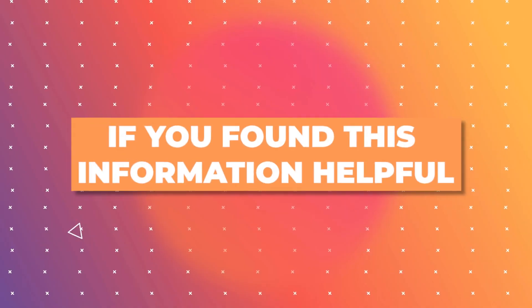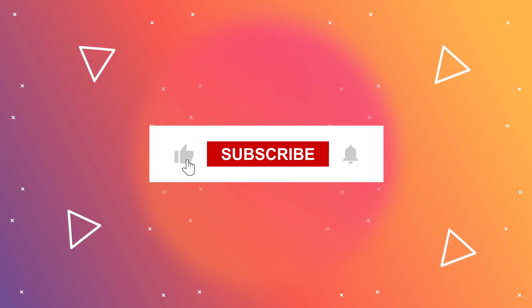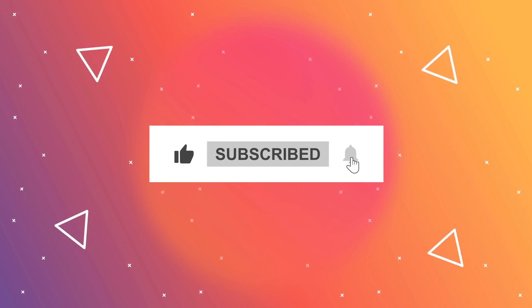If you found this information helpful, don't forget to like and subscribe for more gardening tips and inspiration.